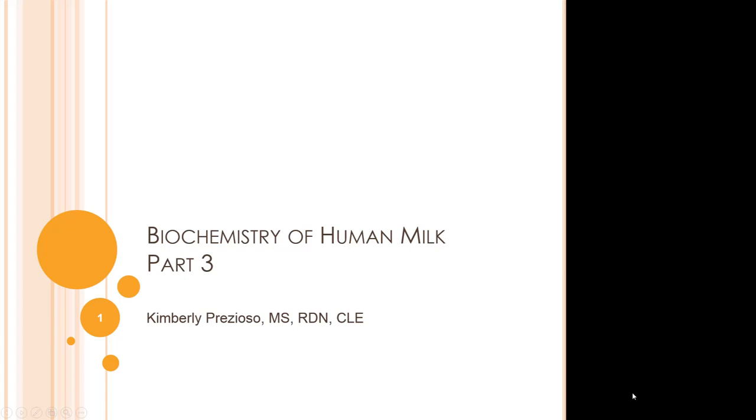This is part three of the Biochemistry of Human Milk. In part two, we finished up by talking about colostrum, and now for part three we will begin by talking about the variability of human milk.